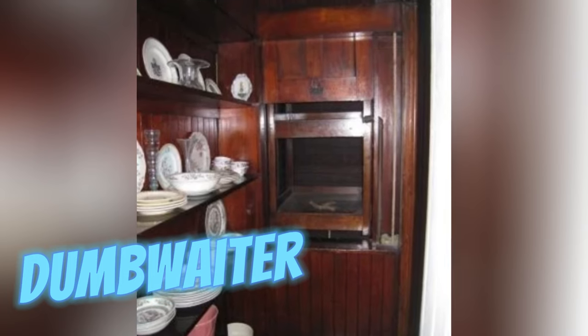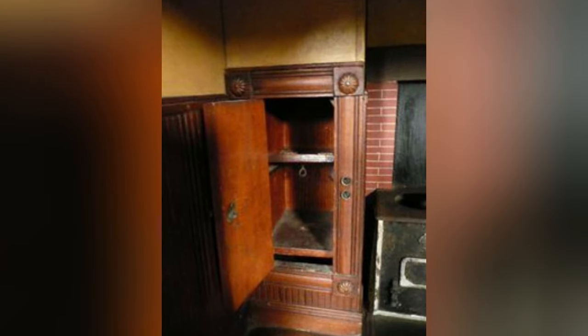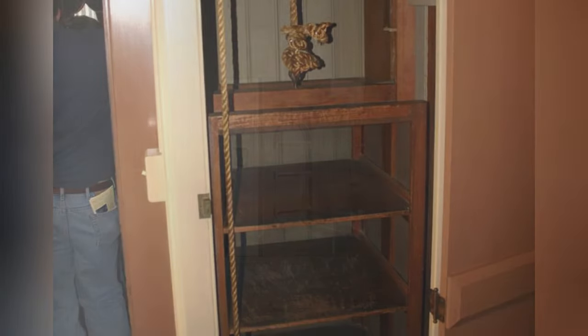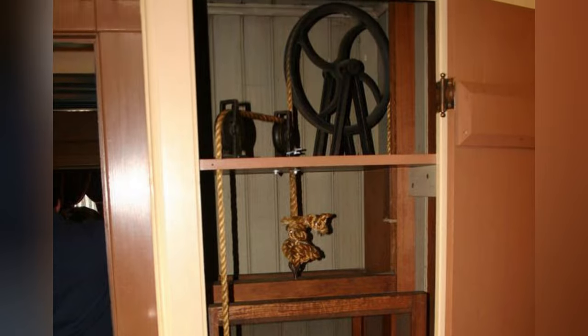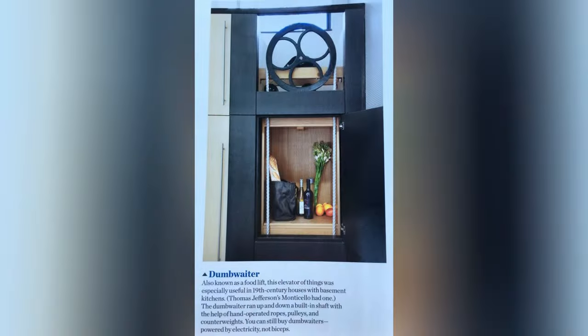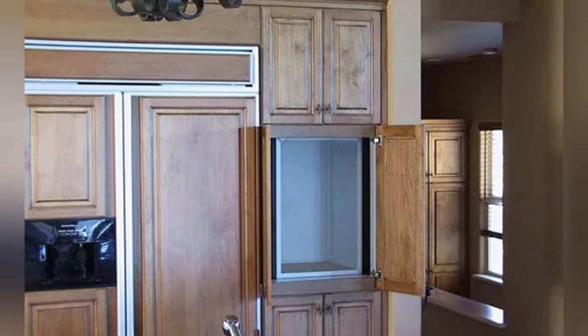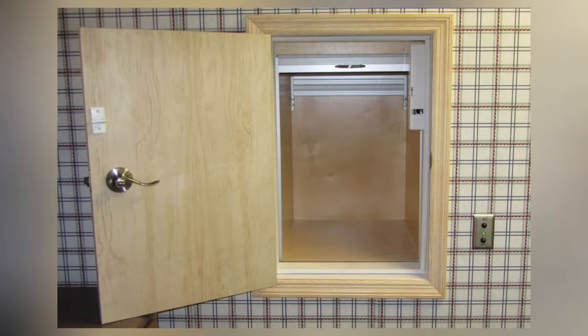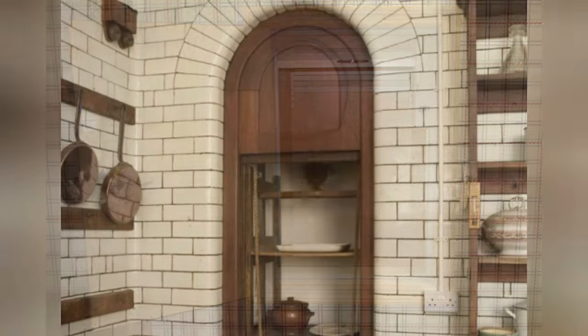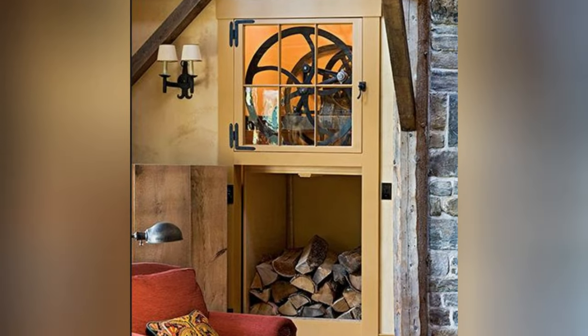Dumbwaiters, diminutive freight elevators, facilitated interfloor item transport, notably food, in multi-story dwellings. Innovated by George W. Cannon, these mechanical aids streamlined domestic logistics, evolving with technological advancements. Notably, dumbwaiters were essential for efficient service in large homes and establishments, ensuring prompt delivery of meals and supplies between floors without the need for manual labor.